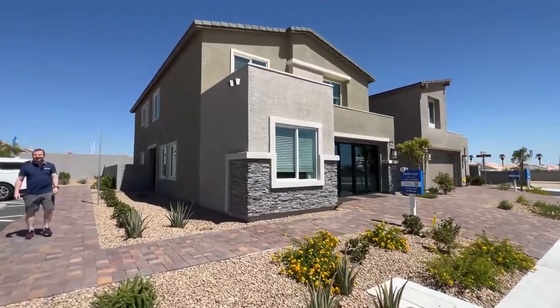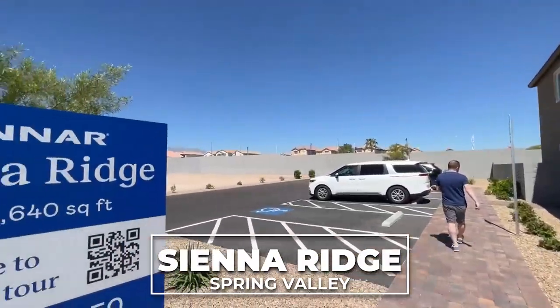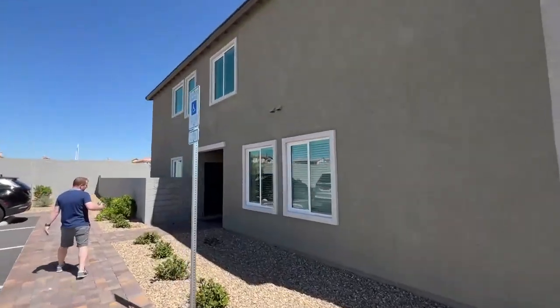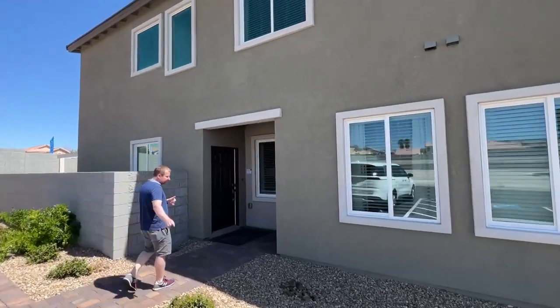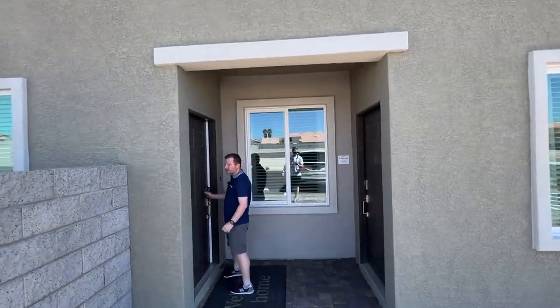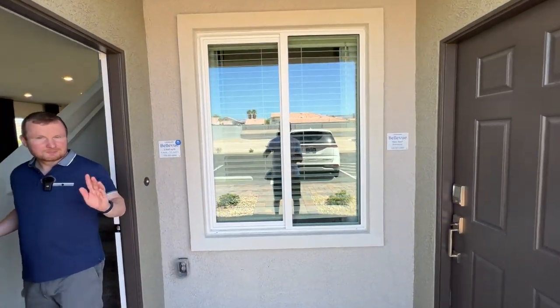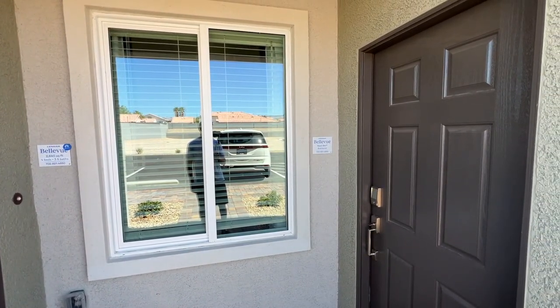Today we are in Siena Ridge in Spring Valley. This development is built by Lennar — and I know some of you have a preference for builders. This one is built by Lennar and everything is included. This is the Bellevue model, 2,600 square feet, four bedrooms, three and a half bathrooms. We do have a separate entrance here — that is for the next-gen suite.